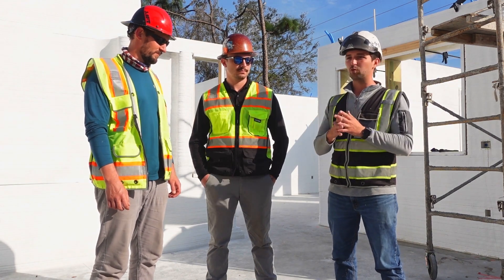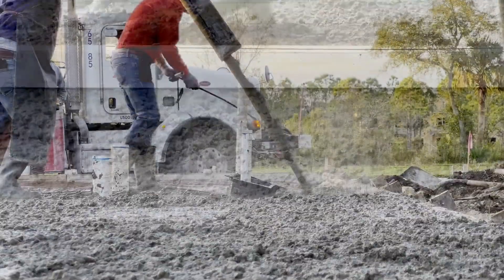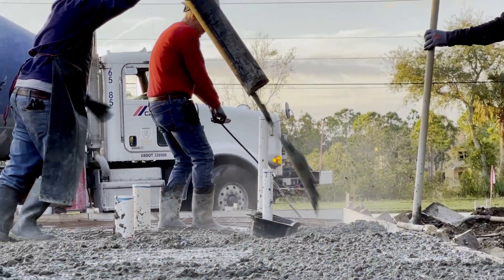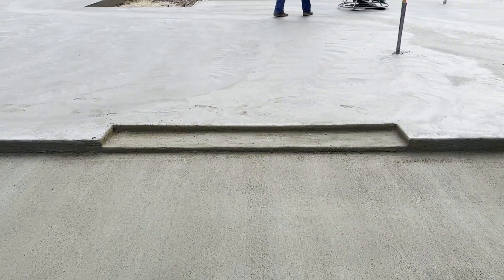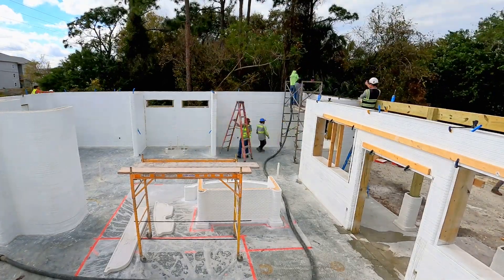Leo's Concrete has done a really excellent job for us with the foundation. They showed up on time, they got it knocked out very quickly, and we've gotten a lot of compliments on just how good this foundation turned out. So we're excited to have Leo's back here to get our walls vertically reinforced.